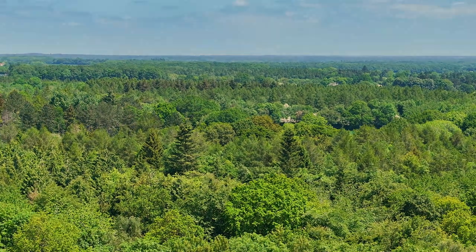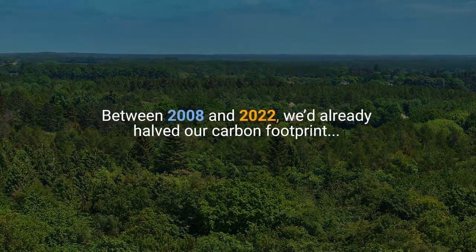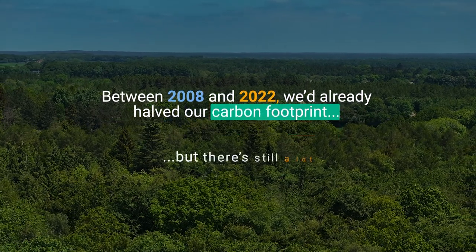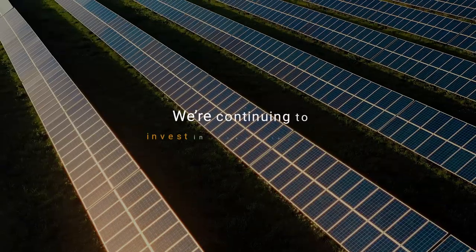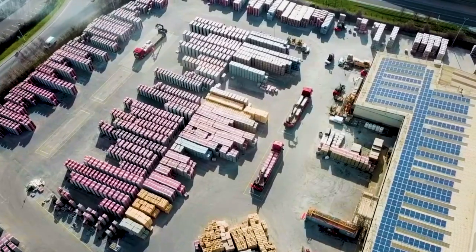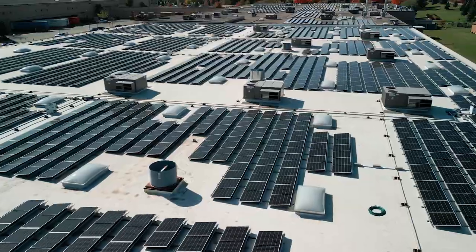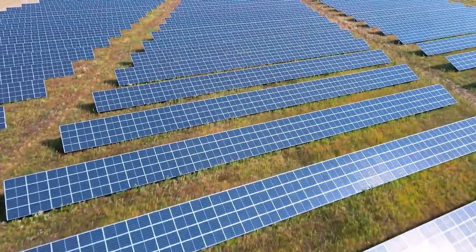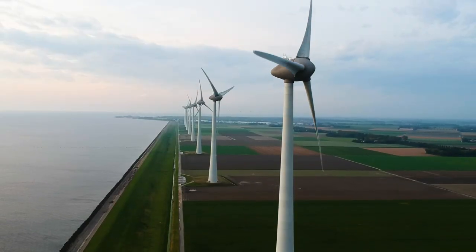So let's tell you where we're up to. Between 2008 and 2022, we'd already halved our carbon footprint. But there's still a lot more to do. We are continuing to invest in renewable energy. Five of our sites now harness the power of solar directly from our roofs, and three quarters of the electricity we purchase from the grid comes from certified renewable sources.